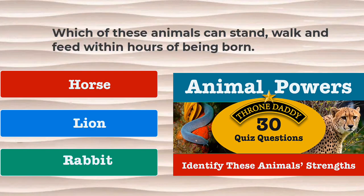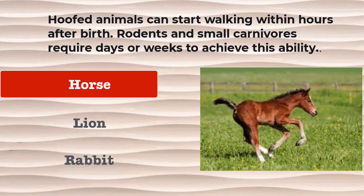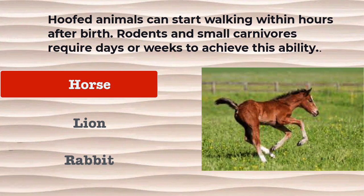Question number 27. Which of these animals can stand, walk, and feed within hours of being born? Is it the horse, the lion, or the rabbit? The correct answer is the horse. Hoofed animals can start walking within hours after birth. Rodents and small carnivores require days or weeks to achieve this ability.